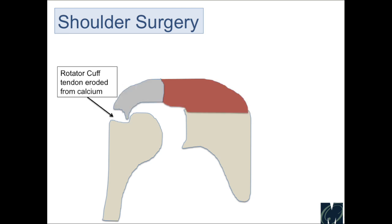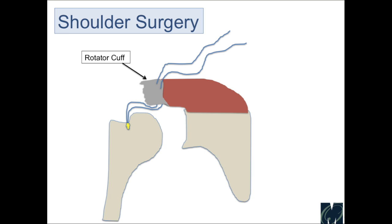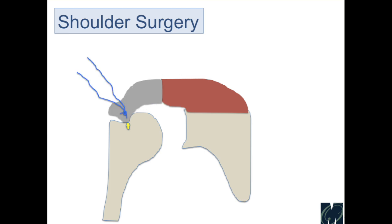Sometimes the calcium has eroded into the tendon, so when you remove the calcium you're left with a defect — essentially a tear of the tendon. In those situations, we have to repair the rotator cuff, which is done as a regular rotator cuff tendon repair. We place an anchor with sutures, pass the sutures through the rotator cuff tendon, and tie it down using a double row technique — this is the first row and then the second row.